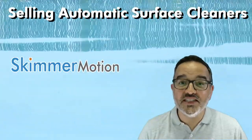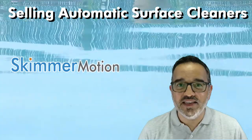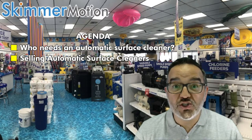This video is intended to enable a retail manager or a sales representative to sell Skimmer Motion successfully. In a few minutes we'll cover: who needs an automatic surface cleaner, selling an automatic surface cleaner, and what you should know.